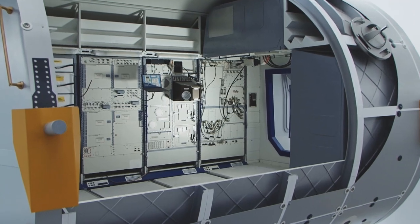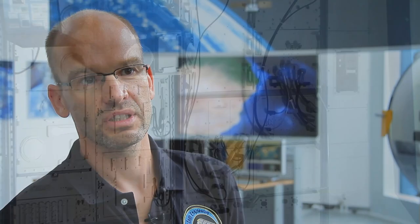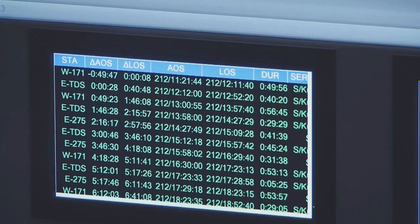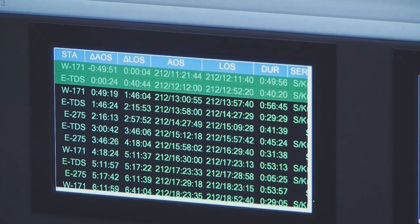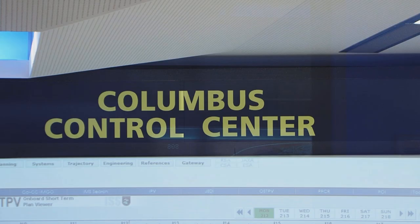We have to take provision on ground for the life support system, for the communications, and for the timetable. That's very important and mandatory for the astronauts — we have to do that every minute of the day and every day of the year. These requirements put extremely high demand on our previous storage system, which became more and more unstable. So we had to start a new project to find a new solution for the storage system in order to keep it more robust and stable, to avoid outages and keep the Columbus Control Center operational.